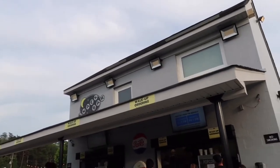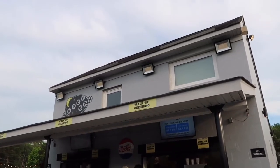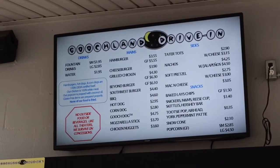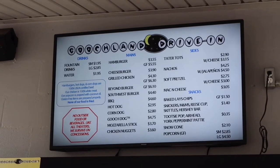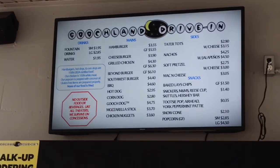Restrooms are on each side of the snack bar. Speaking of which, here is the best part. They have a lot to offer and they never disappoint. Personally, I think it's cheaper than eating at an actual theater.